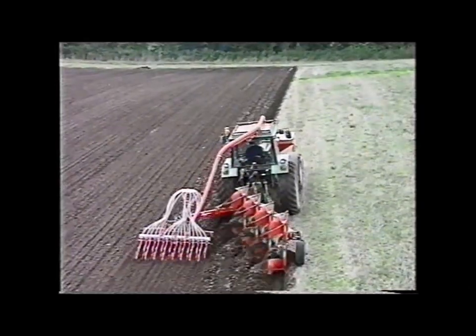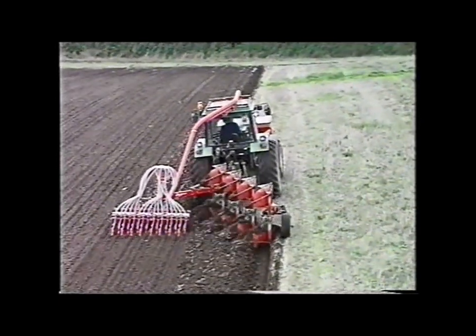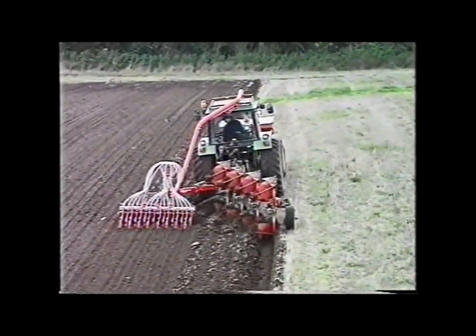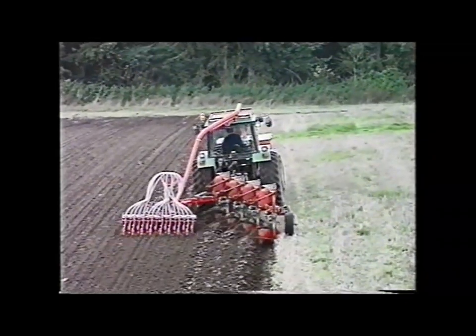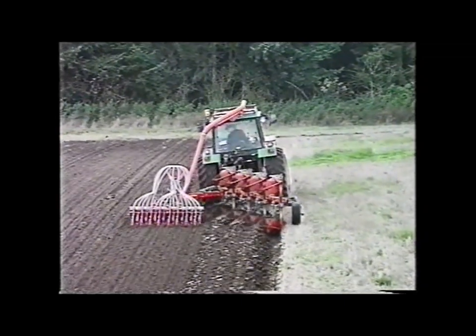One man with a tractor and a four-furrow plough can drill up to one hectare per hour, equating to a daily output of seven to ten hectares depending on conditions, resulting in a cost saving of twenty to forty percent compared to other methods.